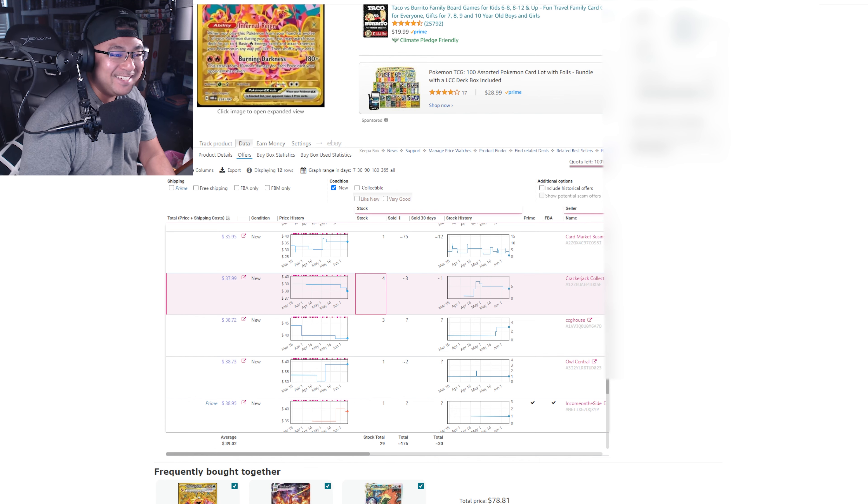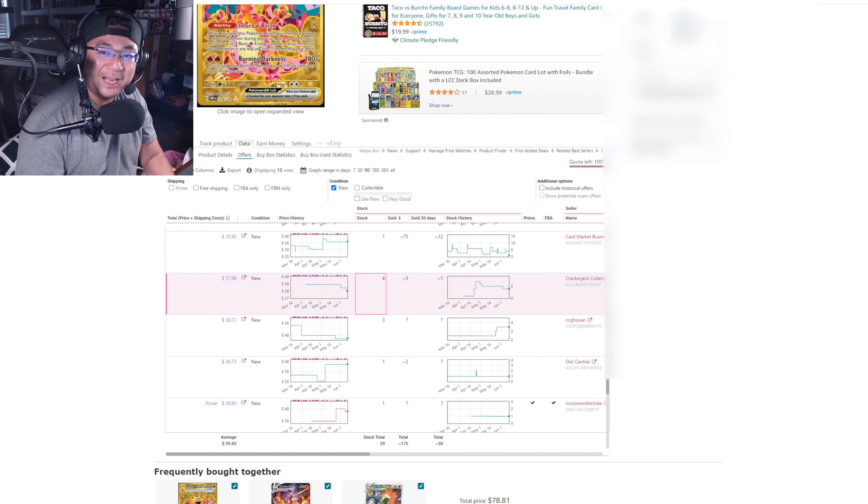I'm going to show another profitable find on a different video — it's going to be Astral Radiance, and there's something profitable I found there too. I'll show all the Keepa charts and everything. Tune in to that video as well, but make sure to like and subscribe to the channel first. Alright guys, I'll see you in the next video!